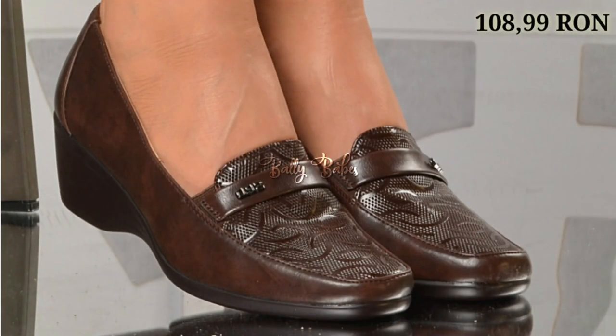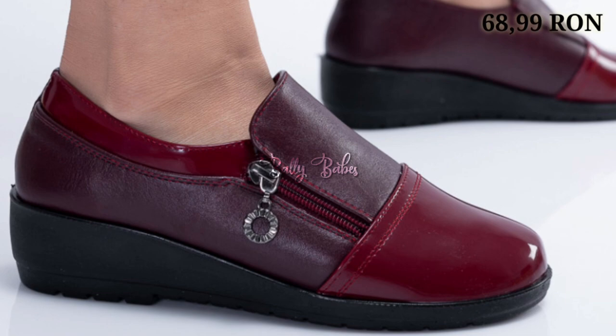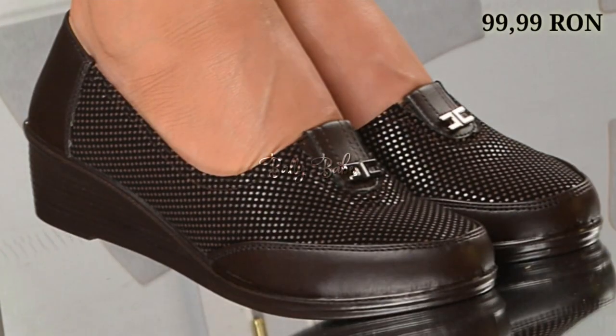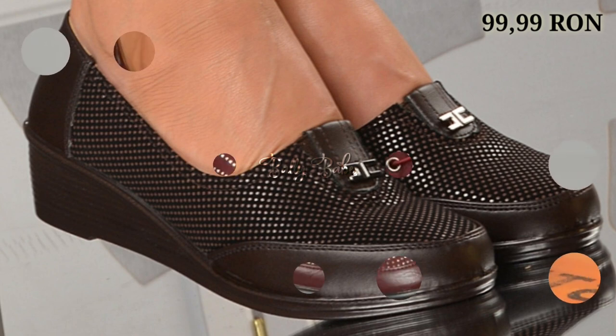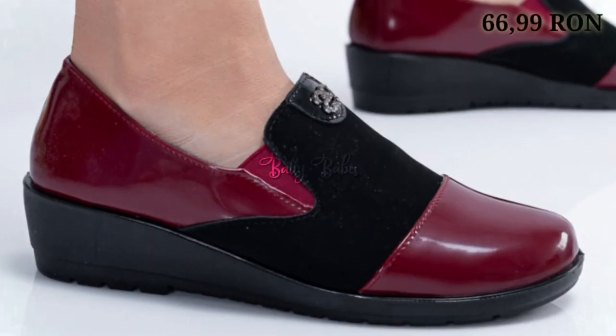You can easily wear these footwear for a long time — at least seven to eight hours in a day — without having any problem. Let us know in the comment section which one is your favorite, and now let's talk about how you can purchase these beautiful designs.